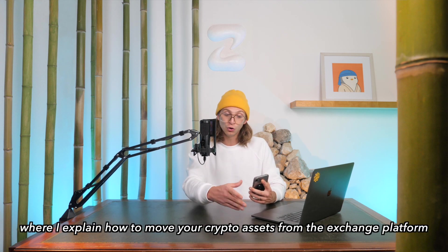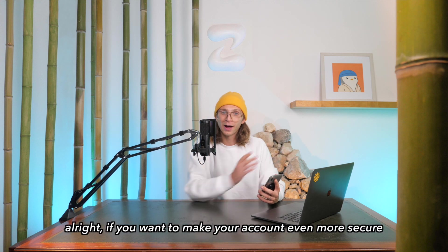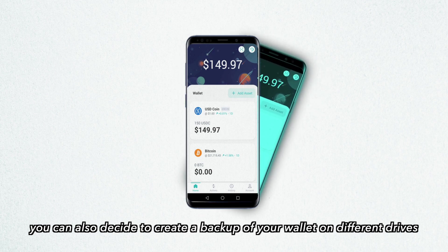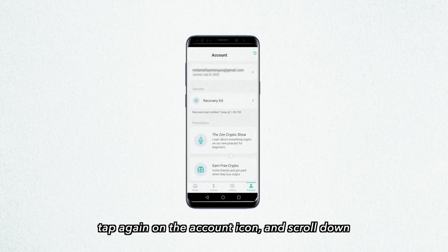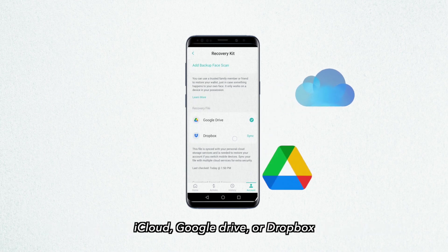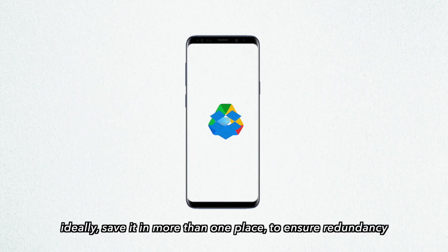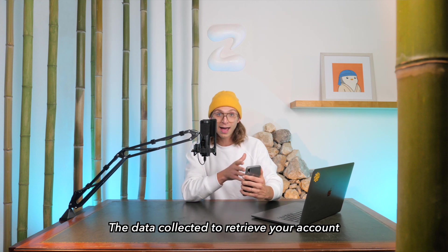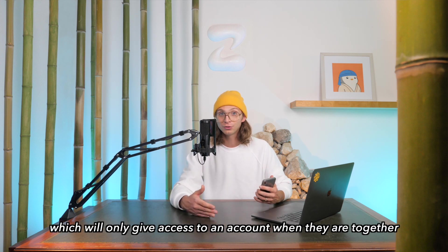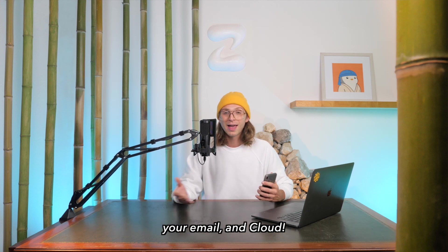I made another video on this channel explaining how to move your assets from an exchange platform to your wallet — click up here to check it out. If you want to make your account even more secure, you can also create a backup of your wallet on different drives. Tap again on the account icon and scroll down — you can select which cloud system you'd prefer: iCloud, Google Drive, or Dropbox. Then follow the steps to complete. Ideally, save it in more than one place to ensure redundancy.